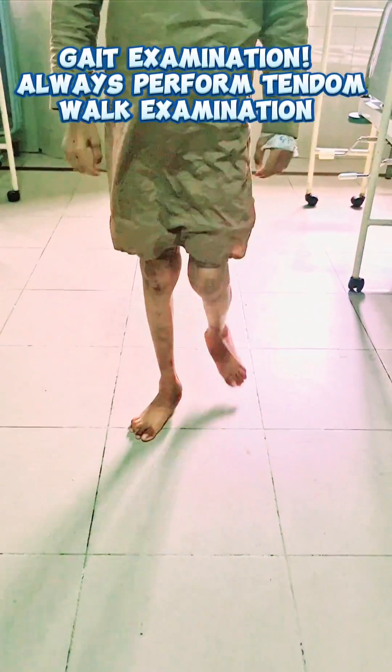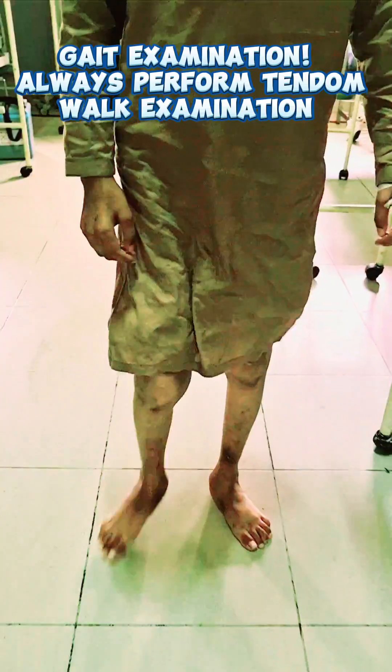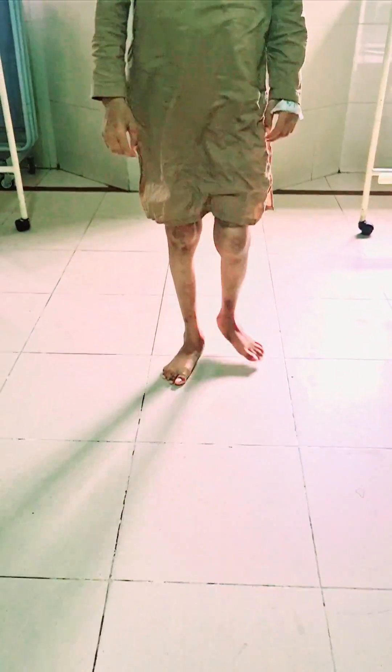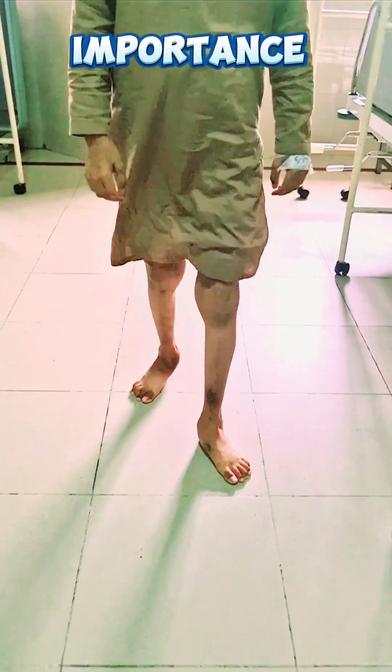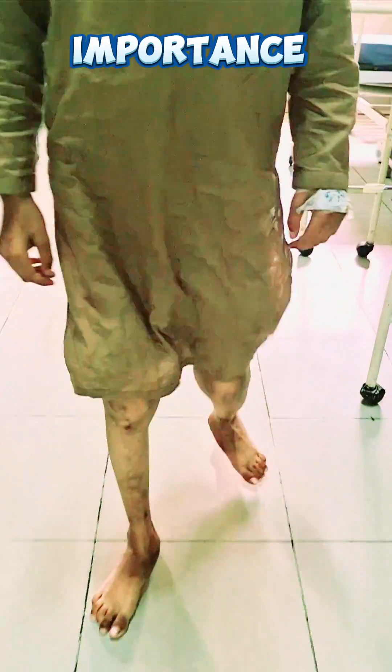There is a rule that whenever you are examining the gait of a patient, always perform the tandem walking maneuver. It is important because sometimes if a patient is having some subtle type of ataxia, that can be clearly elicited by using this maneuver.